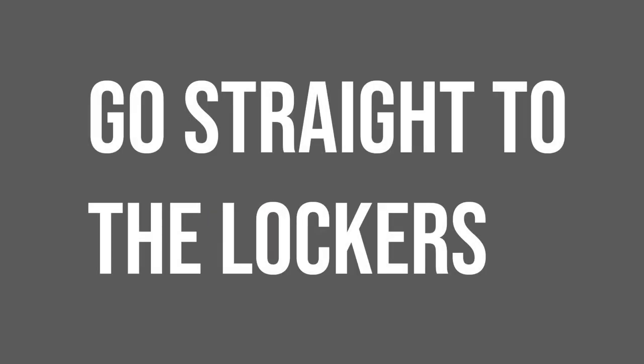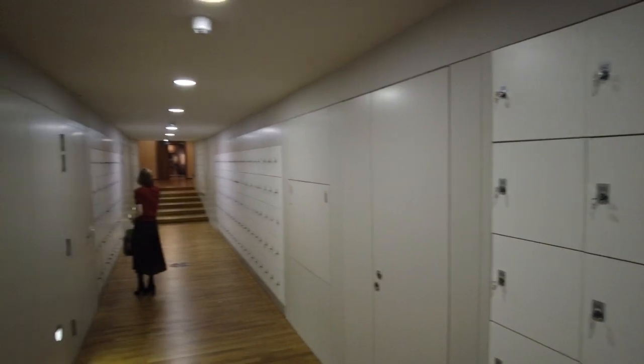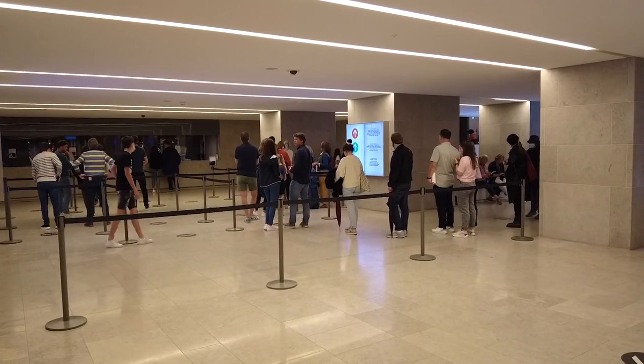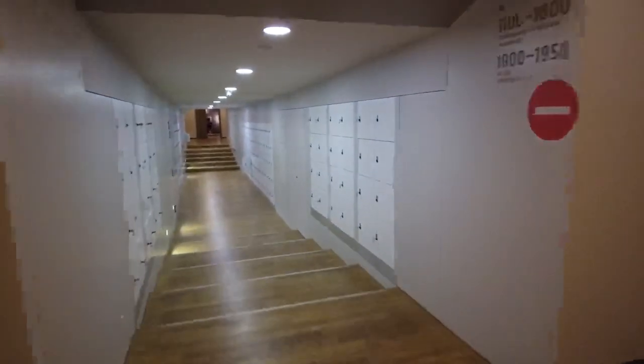Forget the cloakroom and go straight to the lockers. I actually had to ask somebody at the Rijksmuseum where the lockers were because they weren't immediately obvious. The lockers are free to use — there is a key in the door and you don't have to pay for it. It's way better than queuing for the cloakroom because you have to queue to put your stuff in and then queue to get your stuff out. Whereas if you're using a locker, you can just come and go as you please.